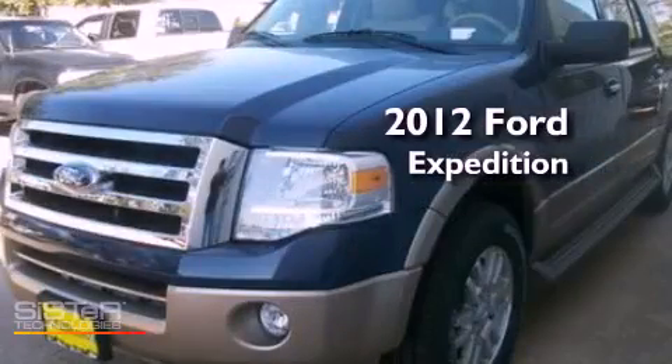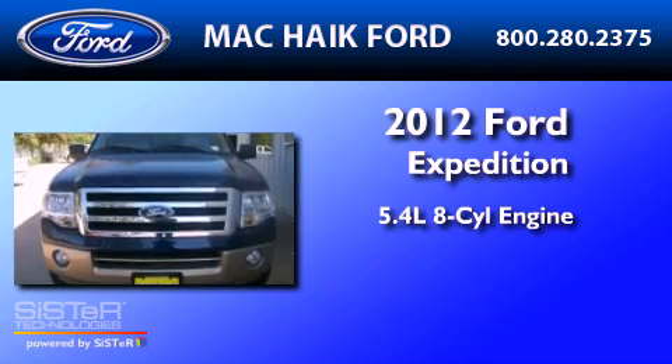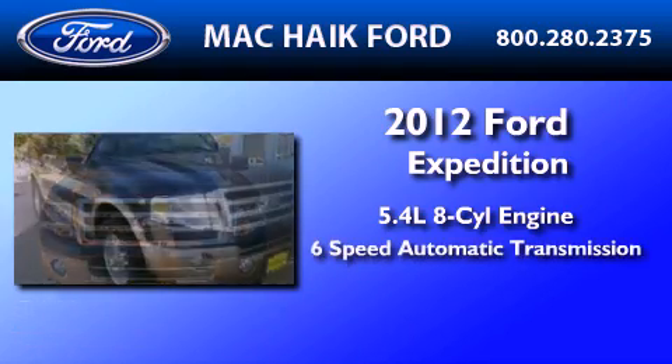This is a brand new 2012 Ford Expedition. It has a 5.4 liter 8-cylinder engine and a 6-speed automatic transmission.